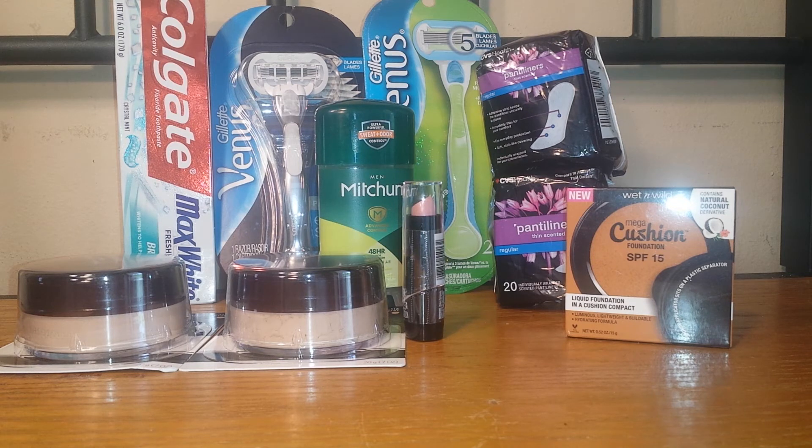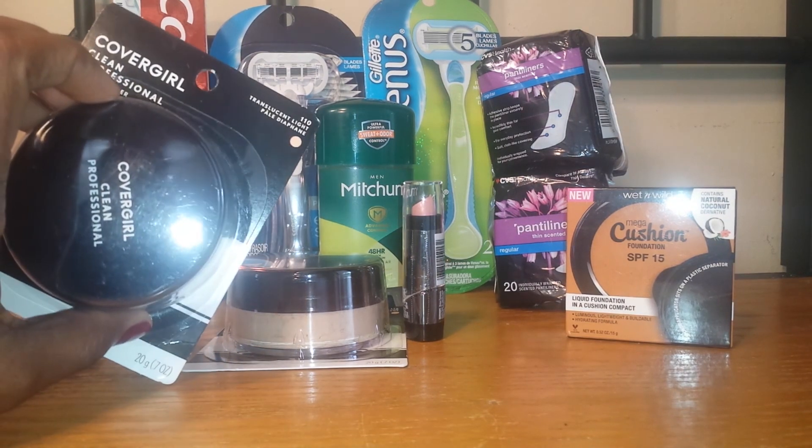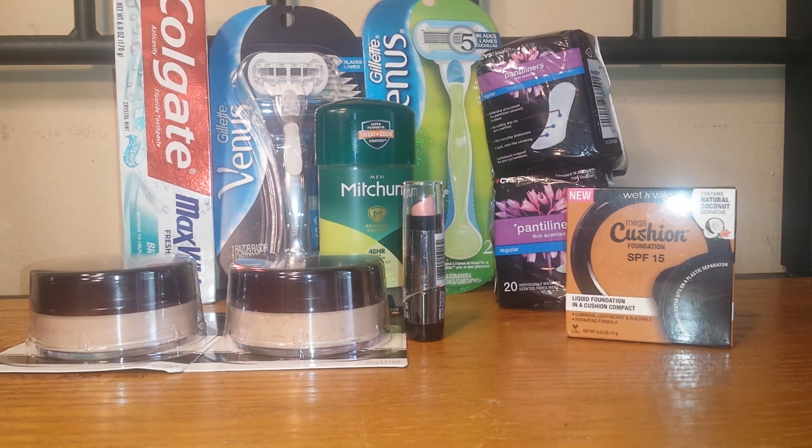The next deal I took advantage of was CoverGirl. CoverGirl is on a promotion where when you spend $15 you get $8 in extra care bucks — the limit is one, and it excludes the peacock mascara since that's in a different promotion. I decided to purchase the loose powder, which is normally priced at $7.69 in my store, so two of them came to $15.38. I used a personalized coupon for $4 off a $15 cosmetic purchase and two of the $2 off one manufacturer coupon from the Smart Source insert.